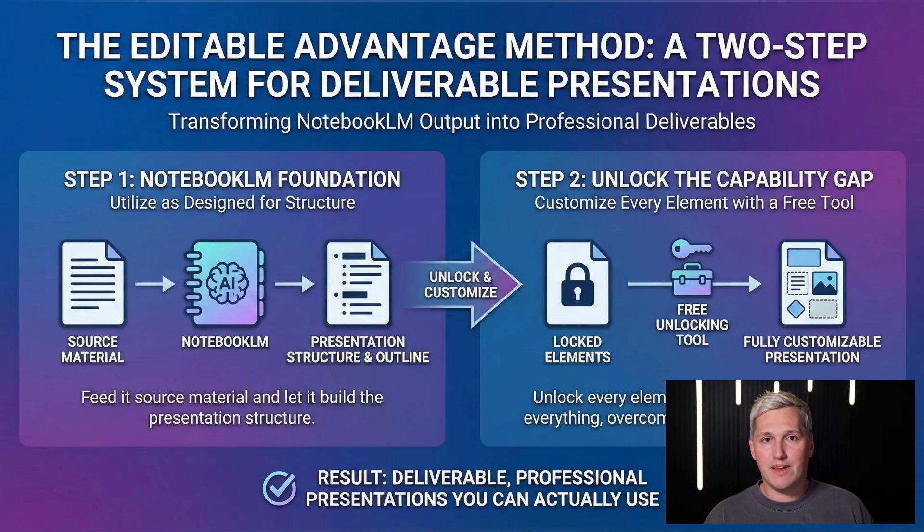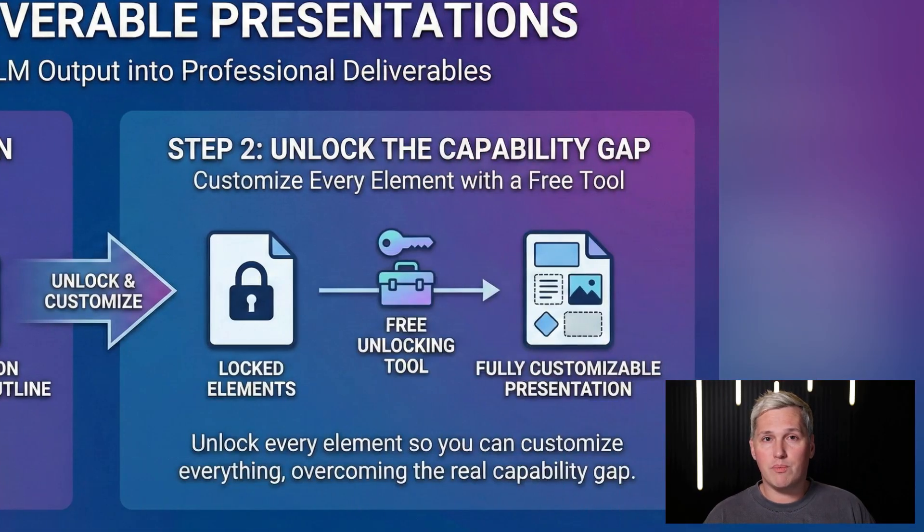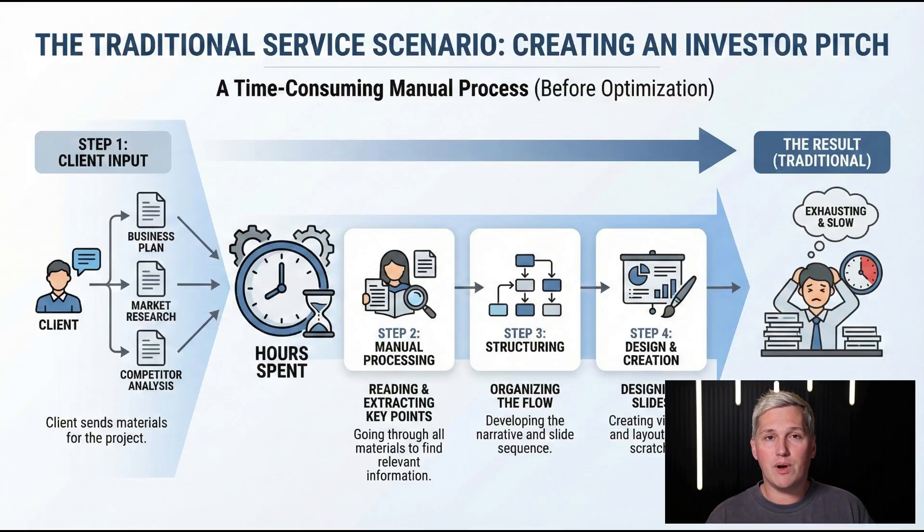This is a two-step system that takes Notebook LM output and transforms it into something you can actually deliver. Step one is using Notebook LM exactly how it was designed — you feed it source material and let it build the presentation structure. Step two is where most people get stuck: you unlock every element using a free tool so you can customize everything.